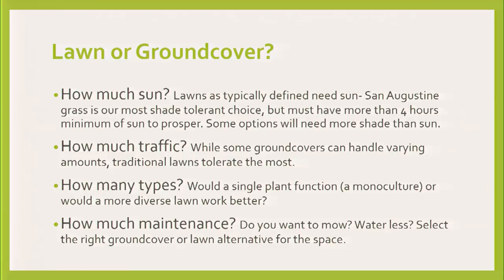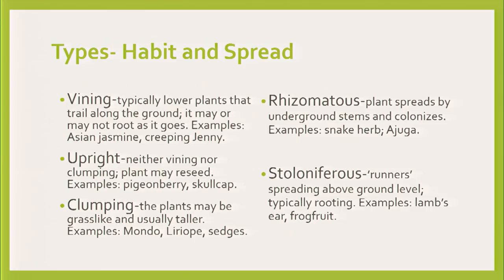How much maintenance? Are you doing it yourself? Are you having a landscape service come out and do it? How much do you want to pay for the labor and maintenance? Will it work? Yes. So there are different types of ground covers.